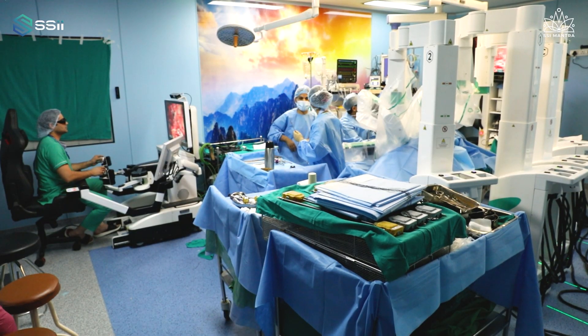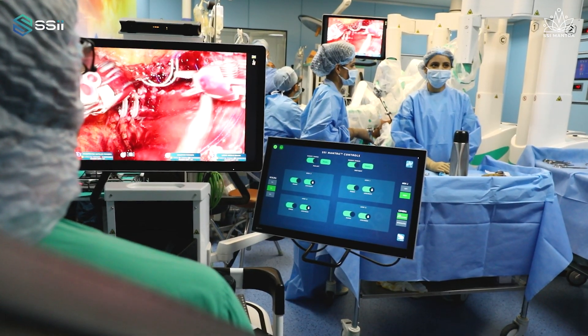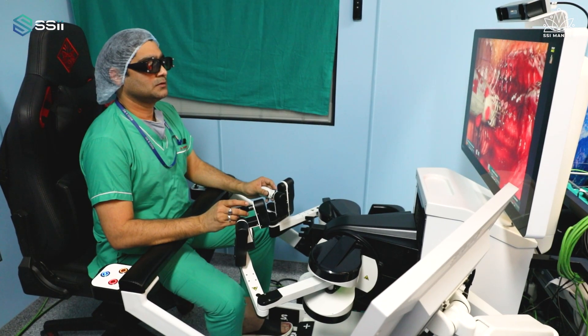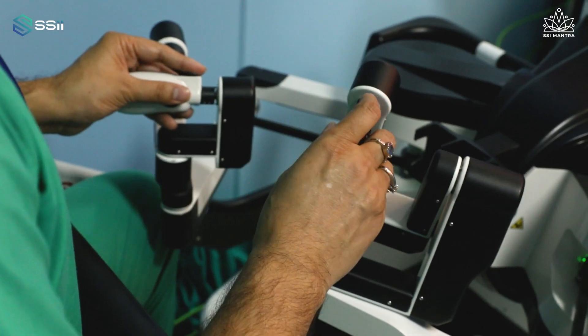The spectrum of surgeries — I think it covers almost every uro-oncological procedure. With experience, operative time is also coming down, and now we are able to finish a radical prostatectomy in two and a half hours. We haven't encountered any significant complication or system-related complication in the post-operative period, and all the patients are doing very well. Right now we are very happy with the system performance.